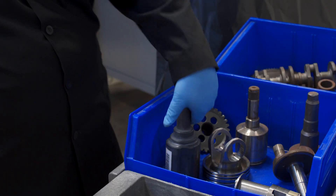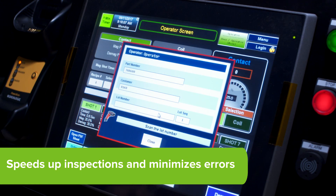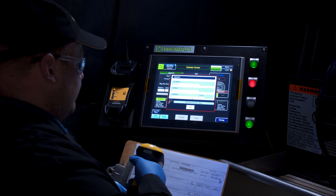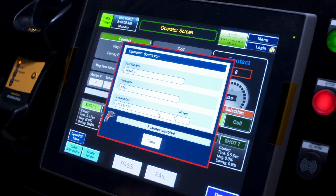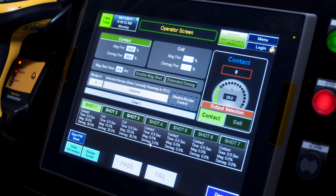The integrated barcode scanner speeds up inspections and minimizes errors by reducing manual data entry such as part selection and test parameter settings. Switching between jobs is fast and easy with the barcode scanner since new test parameters are automatically set when the operator scans in the next job.